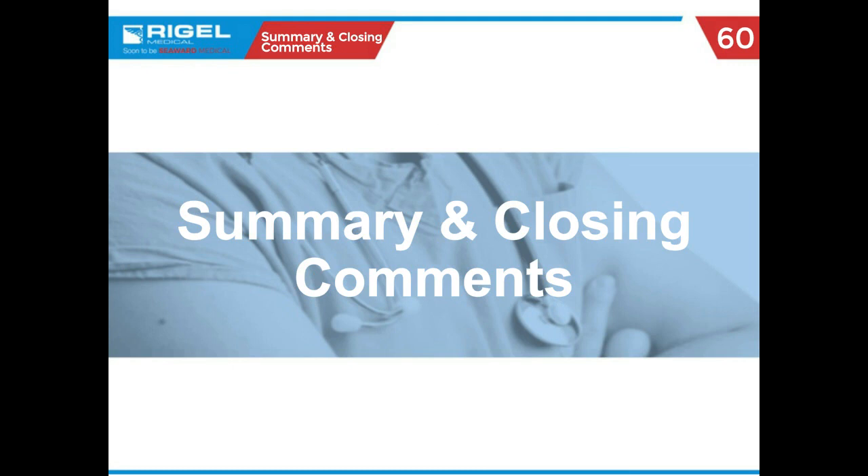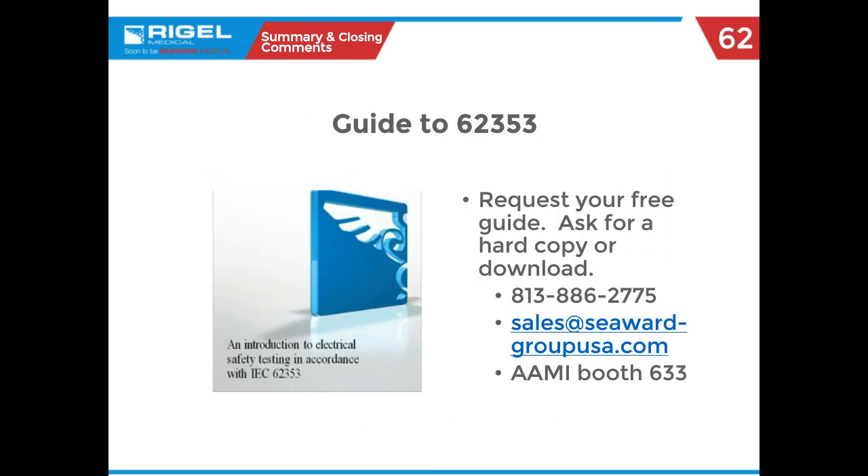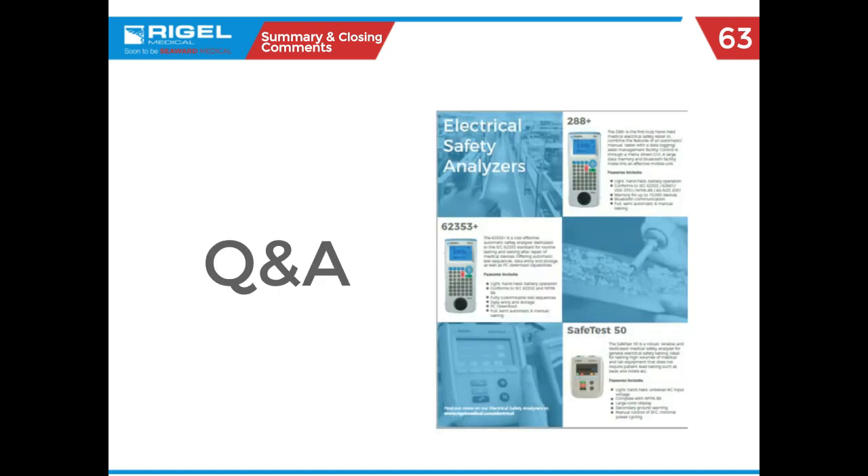For a little closing ceremony, some recommended reading — and for CPETs out there, we're always trying to collect those renewal points. We have a brochure available as either a hard copy or PDF. It's marked 62353, but it covers all the background, science, and physics that go into safety testing. I'd like to thank you all for your time today, and happy HTM week. I'm going to turn it over now to 24x7 for questions and answers.